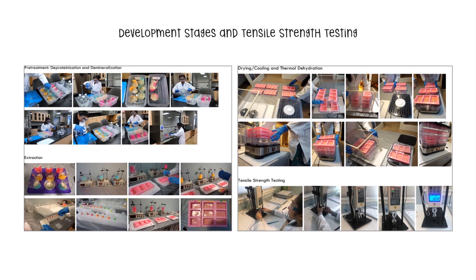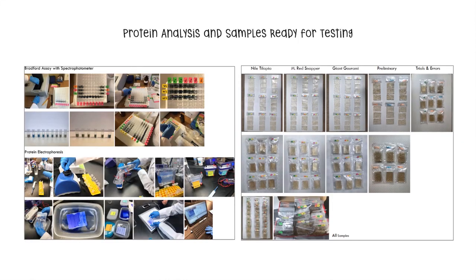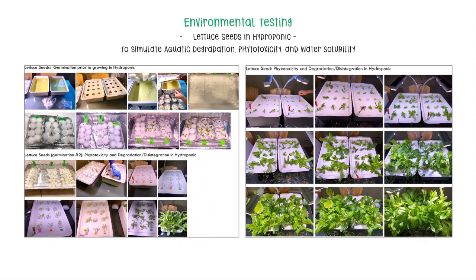Here's a compilation of photos from my development and testing stages. This is my setup for creating cycloplasts and tensile strength testing using a digital force gauge. Here's my protein analysis testing with Bradford assay and protein electrophoresis, and some samples ready for testing. Here's my environmental testing with lettuce seeds and hydroponics to simulate aquatic degradation, phytotoxicity, and water solubility.